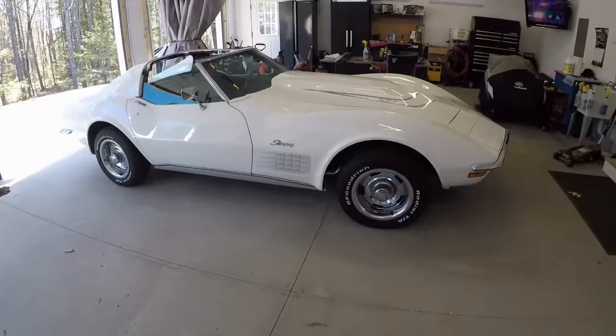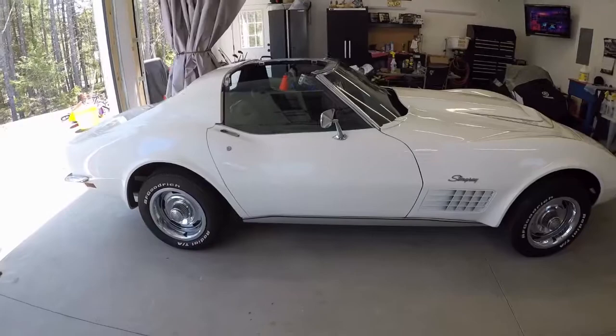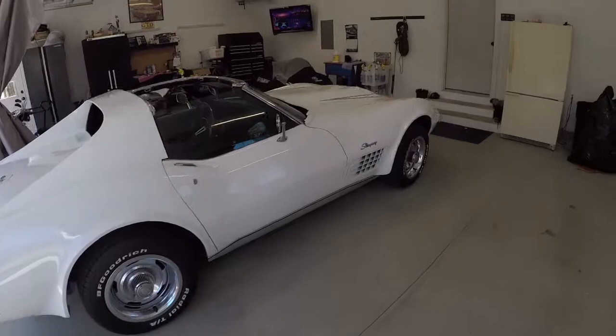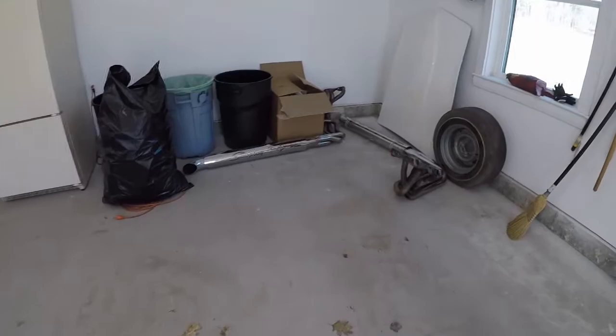I want to do a little video of a car I recently acquired. It's a 1970 Corvette LT1. It was my father's — he left it to me. He had recently passed back in January.